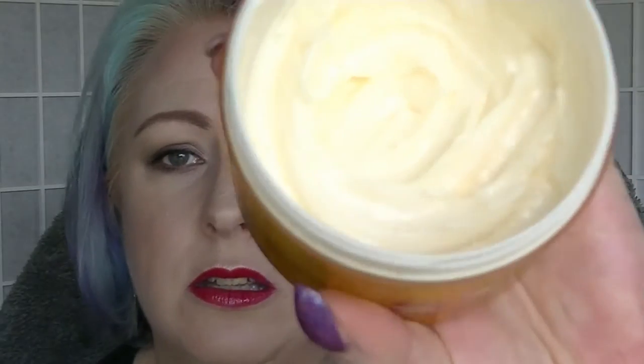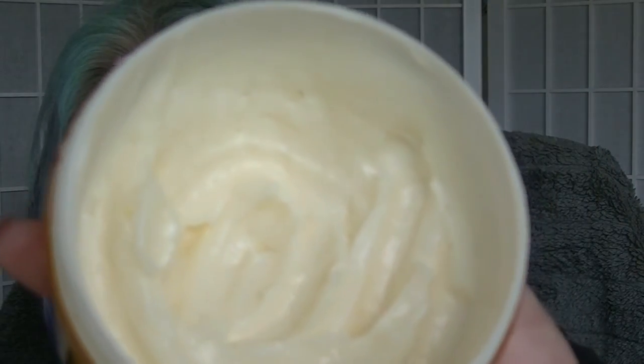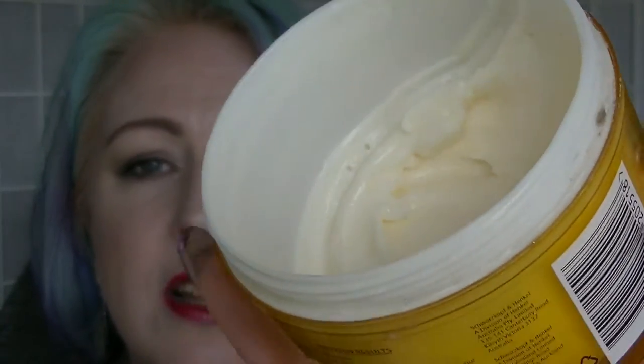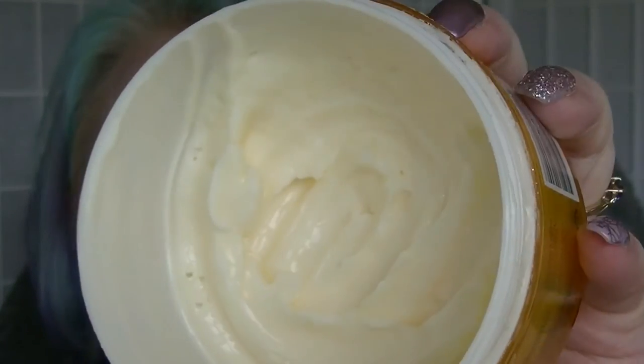The Schwarzkopf Oil Nutriive Anti-Split Ends Mask smells really nice. I use it pretty regularly when I'm washing my hair, mainly because I just want to get through it and use it. I think we're probably halfway, so it's getting there. And the Original Source Blood Orange Body Scrub is done. It was okay, probably wouldn't buy it again though. So that is it for the orange category.